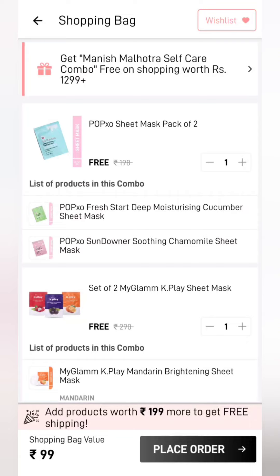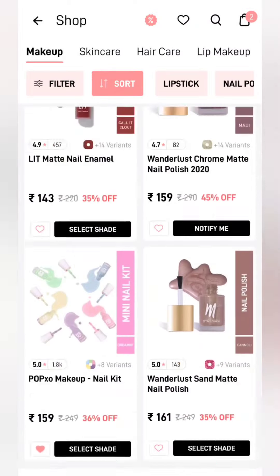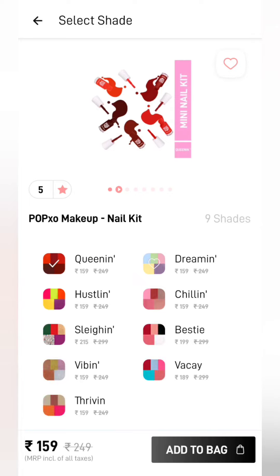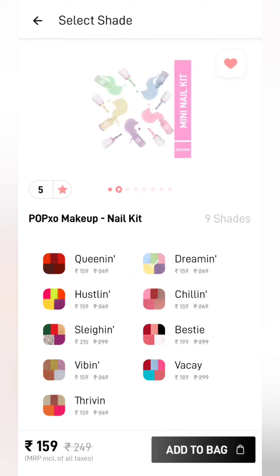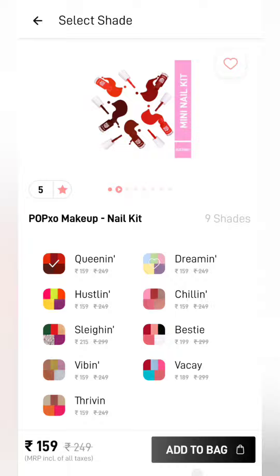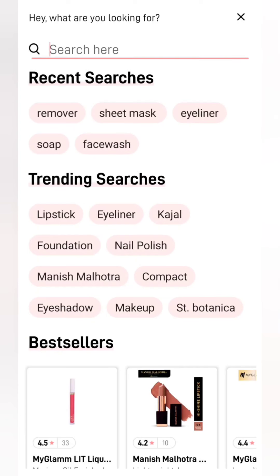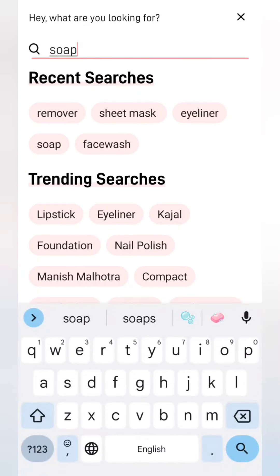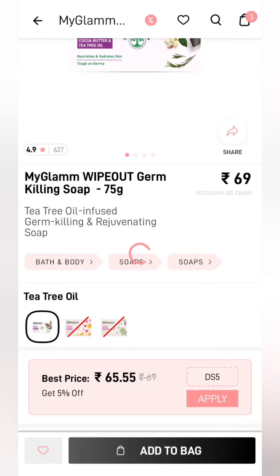But if you want to avoid shipping, you will have to add a minimum of ₹199 worth of products. If you haven't understood, there are nail paint options. As you select the shade range, you will see different shades at different prices — ₹159, ₹189, ₹215. So I will add a combo of nail polish to cart. After adding to cart, the promo code will be removed, but don't worry. We will also add one soap to make a minimum ₹199 cart.